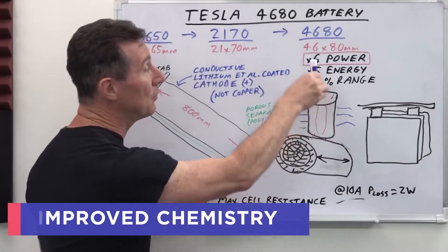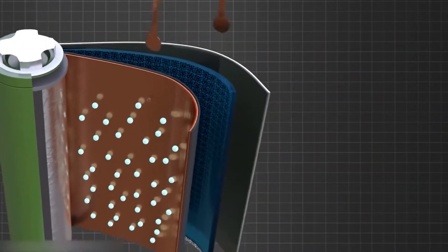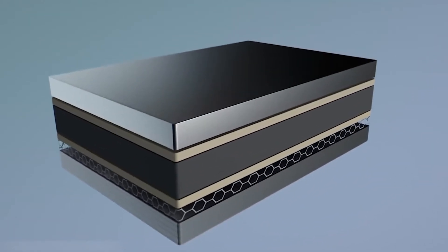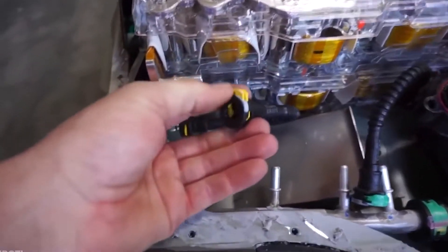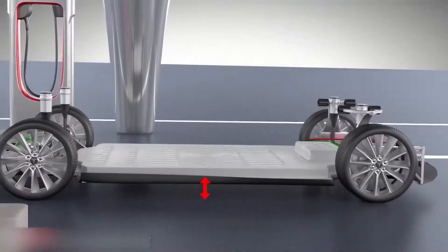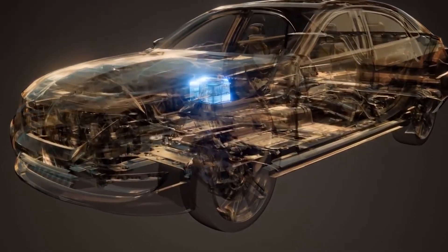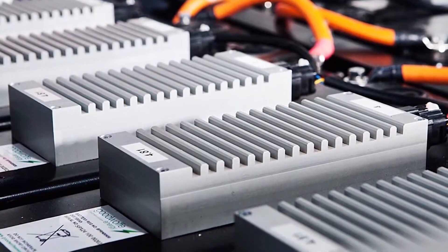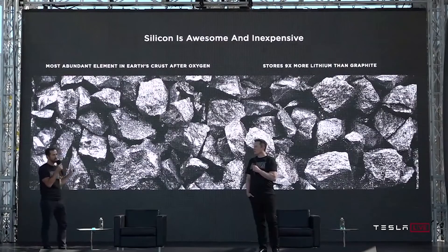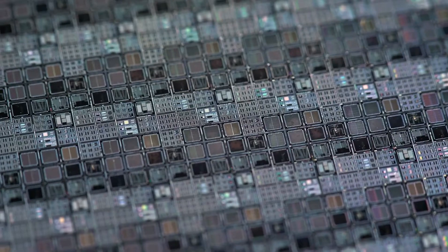The new battery cells are not the result of a single change in cell size. The 4680 cells, like the numerous rewrites of Tesla Autopilot over the years, represent a fundamental rewrite of Tesla's battery cell history. Silicon is used in Tesla batteries today, but its physical properties make it difficult to use in larger quantities. When charged with lithium, silicon expands four times its original size. Because silicon is the second most abundant element in the Earth's crust after oxygen, it is a low-cost, easy-to-obtain commodity.